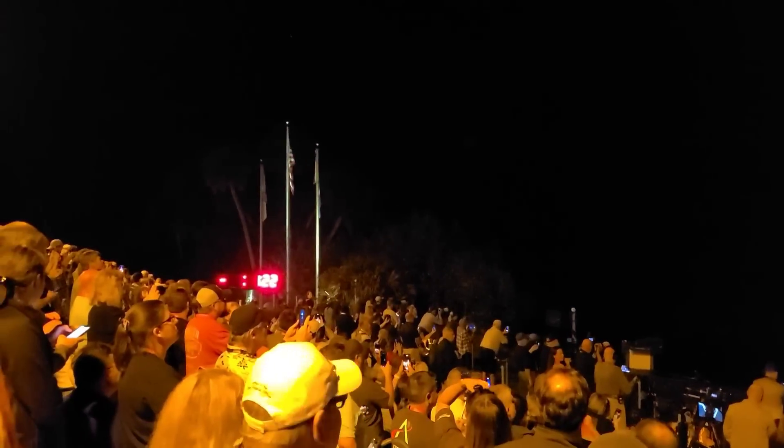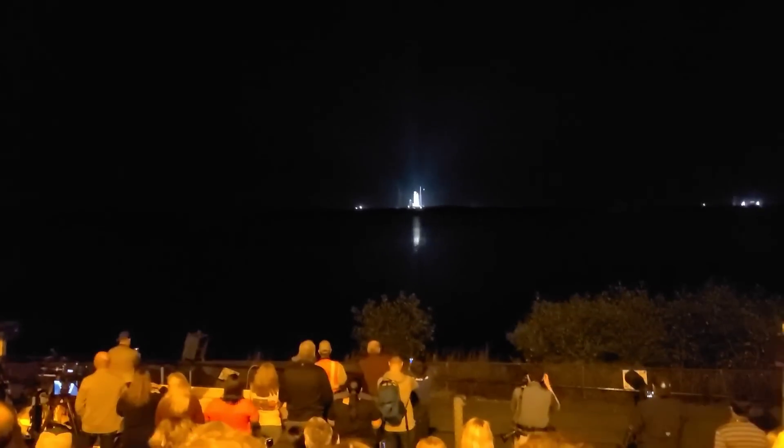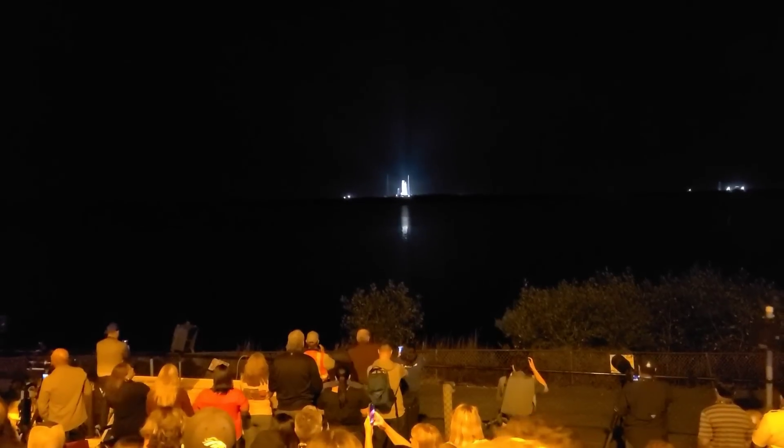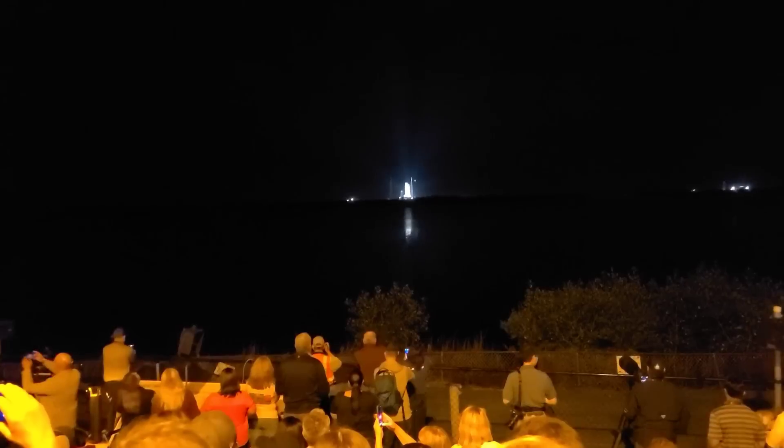The rocket's core stage, which houses the three flight computers, is now on internal battery power. There is no more hold time available because there's no more margin on the batteries. If we have a hold, we have to recycle back to T-minus 10 minutes and recharge those batteries.